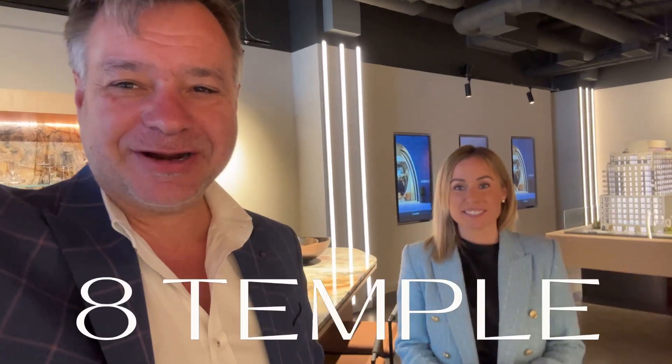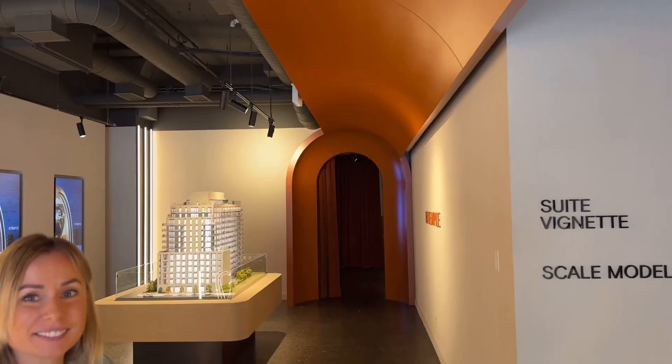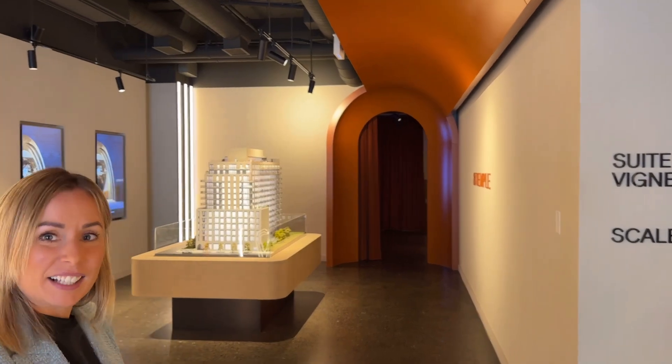Hi everyone, I'm here at the presentation center for 8 Temple and I'm here with Sarah, who represents the project. It's a beautiful project by Curated Properties. Sarah is going to do a short presentation of the whole project and tell us everything about it.